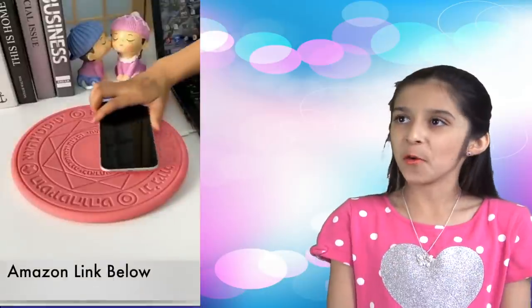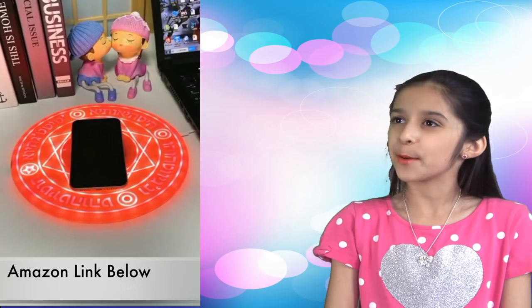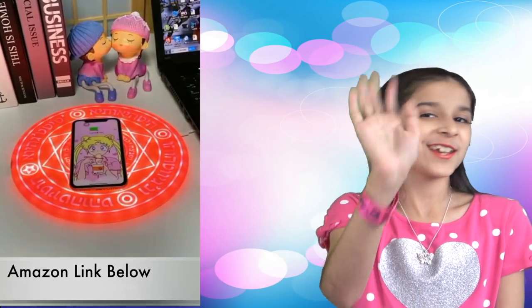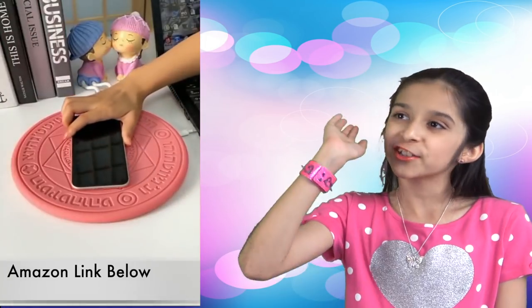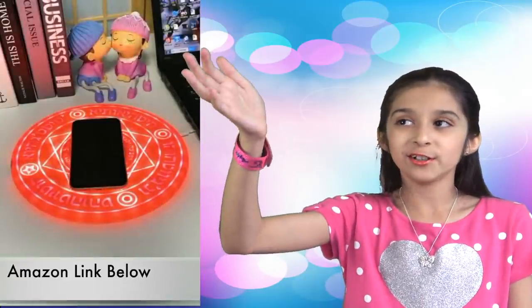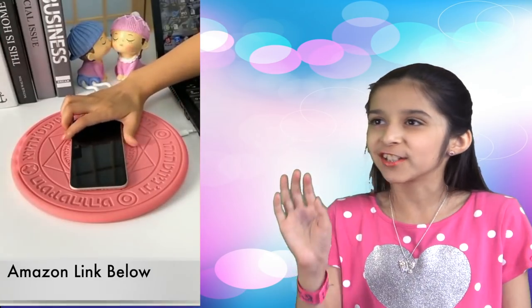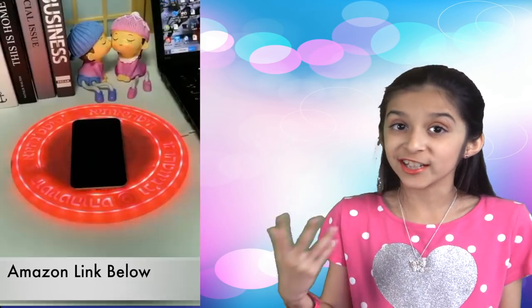Next one. What is this? A meditation platform for iPhone and Samsung Galaxy? Just kidding — it's a wireless charger. All you have to do is place the phone in the middle and the disk will light up. Those ancient letters make it look really cool.